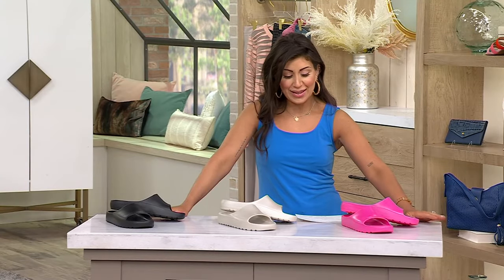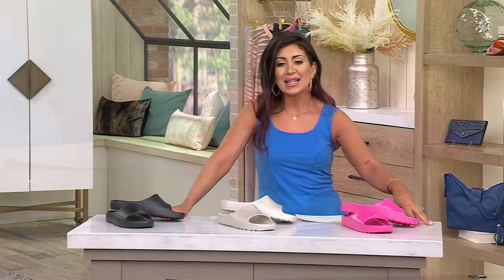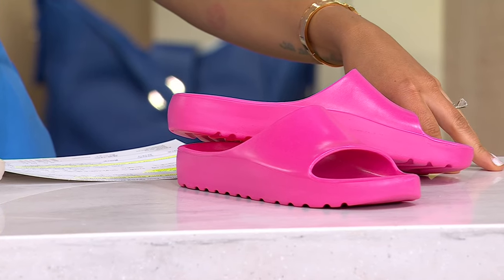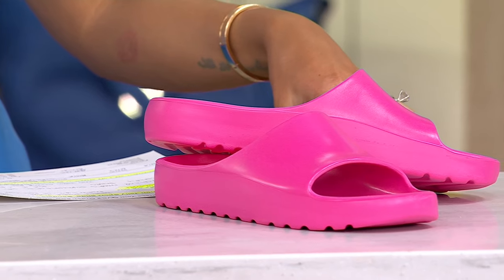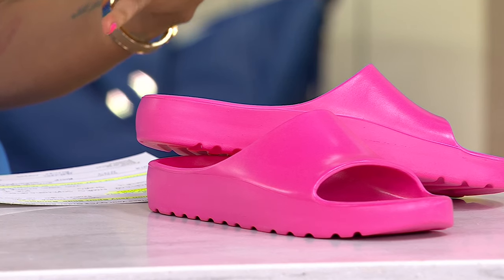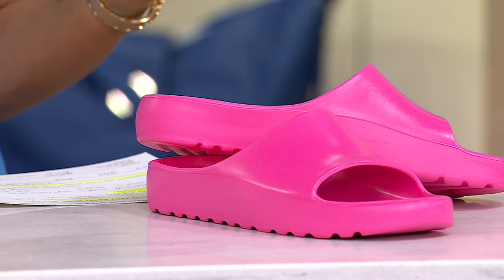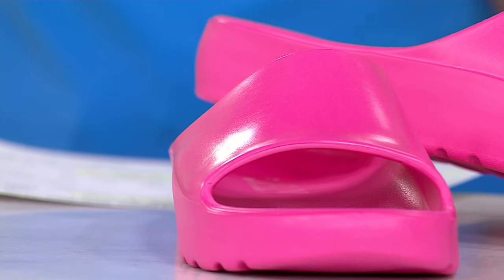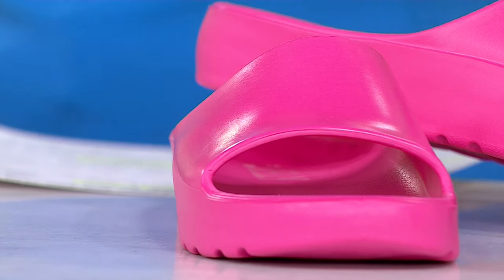This really cool slide sandal from Lemon Jelly Sport is called the Azalea. This company is known for making soles for high-end shoe designers, and this is one of their offset brands. They are all about sustainability, ethical manufacturing processes, and stylish and sophisticated pieces. It's actually a Portuguese company that has been around for decades, and they're bringing us these really comfortable sandals.